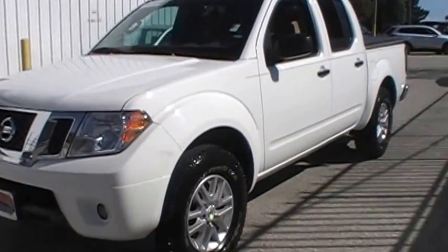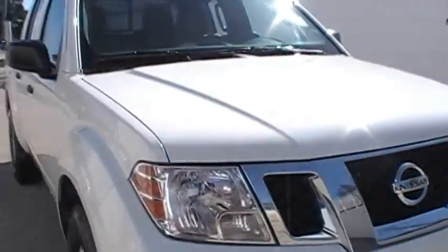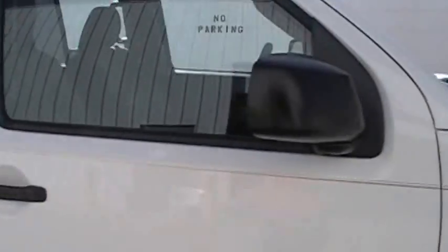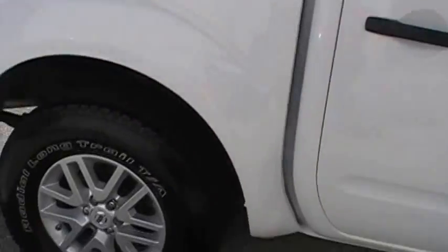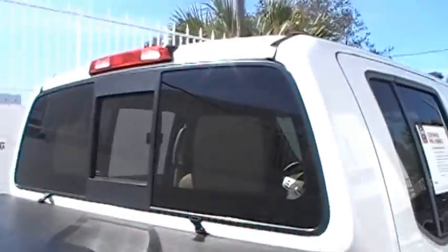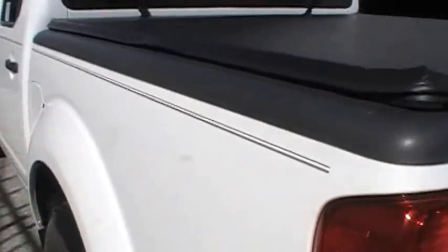We'll walk around here real quick so you can see how nice it is. Got the alloy wheels on it, no dents or damage. Got a tonneau cover across the bed, sliding back glass, trailer tow package on it — extra clean vehicle. Good gas mileage on these also.